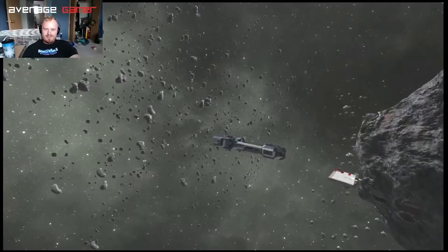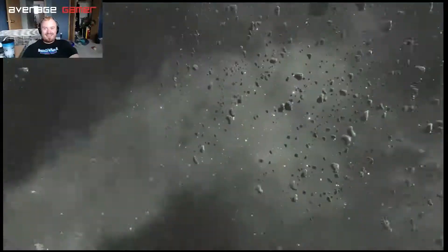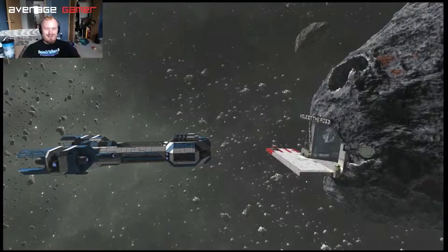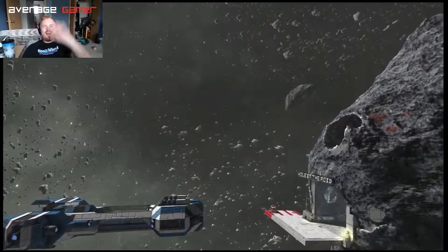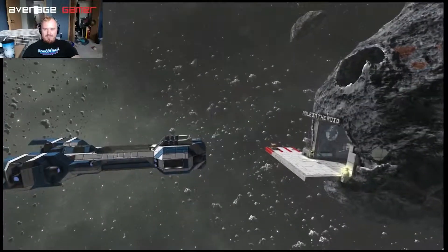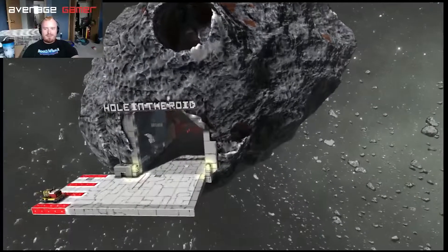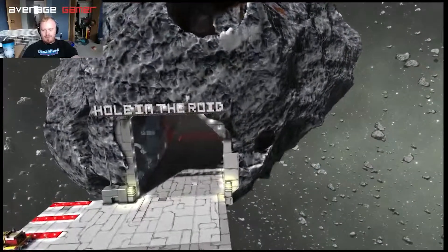Oh, I didn't even notice you were right in front of me. Yeah, you should see the perspective I got on that — I just got six missiles going in to blow it up. It was really cool. Also hi everybody! I'm doing my first episode of the Hole in the Roid.